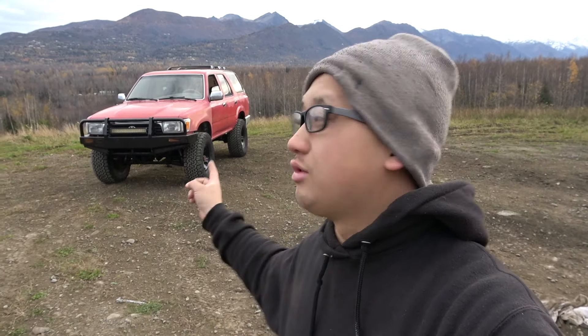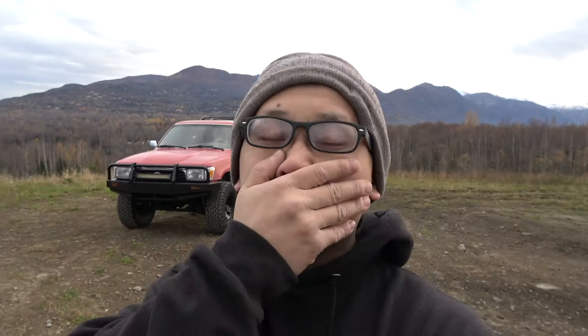The main thing I wanted from that 4Runner were the 33-12.5 KO2s. They are officially on the red 4Runner here. Quick update on the red 4Runner.